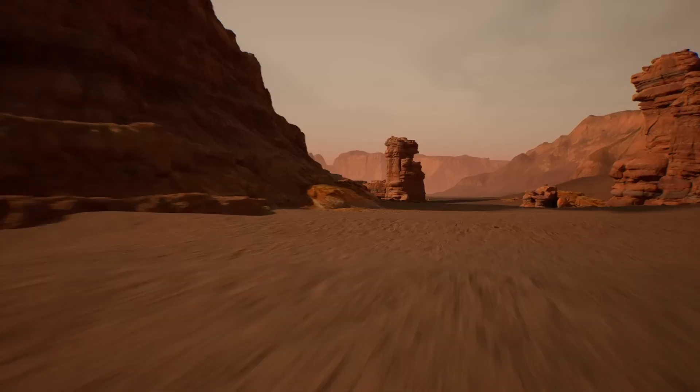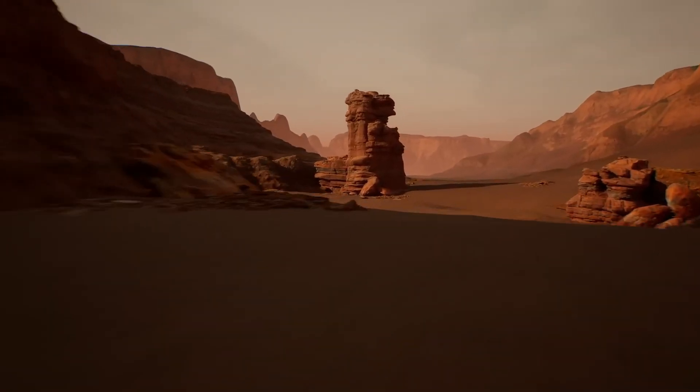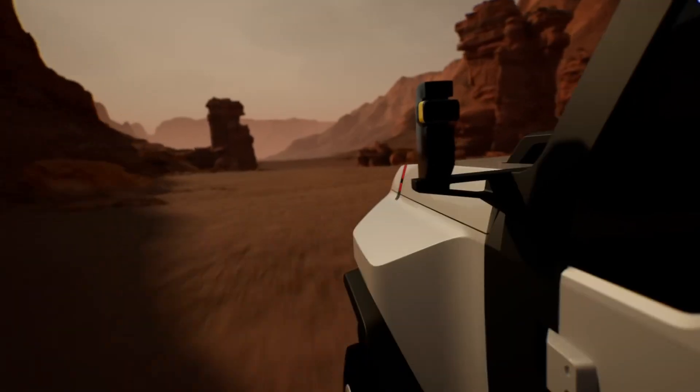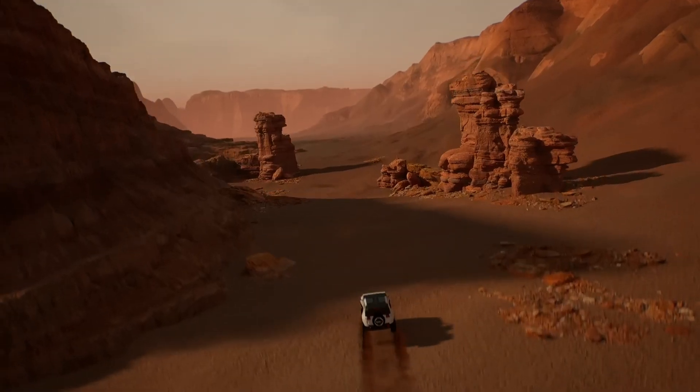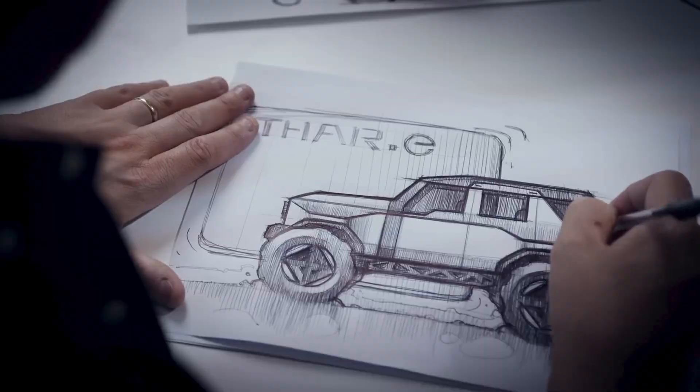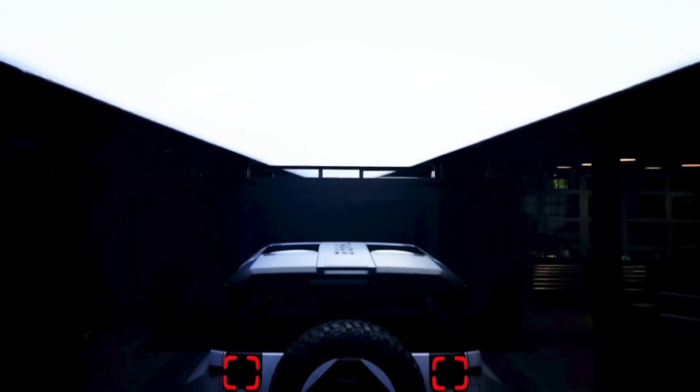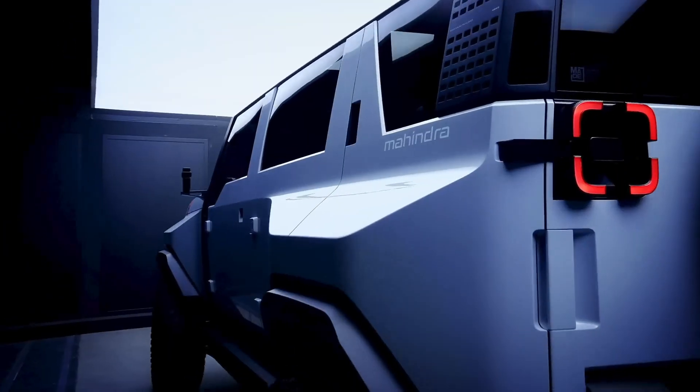Featuring adaptable, modular, and swappable components, the Thar.E reflects an innovative approach to electric SUV construction. The company has not revealed the launch timeline of the Mahindra Thar.E, but as the new electric vehicle plant will start operations by March 2024, we expect the Thar.E to be launched towards later 2024 or early 2025.